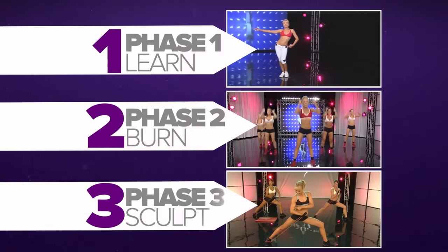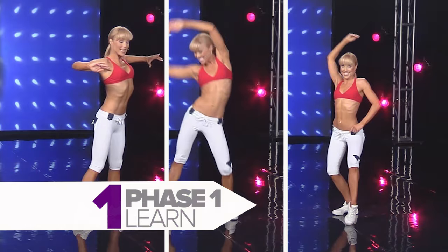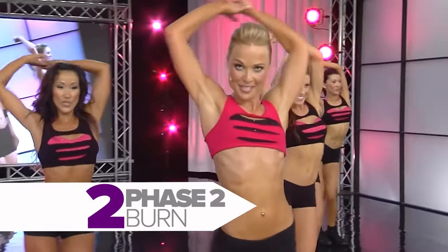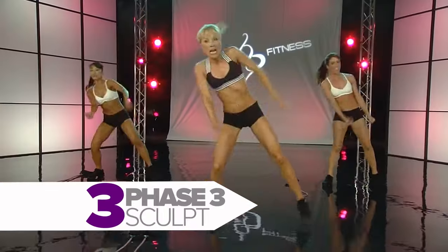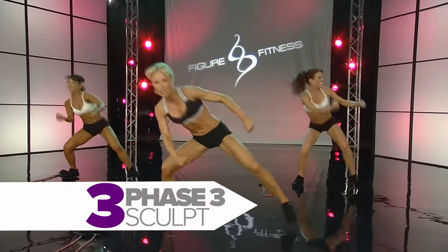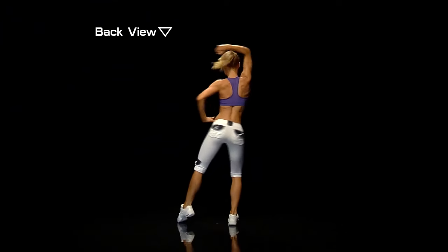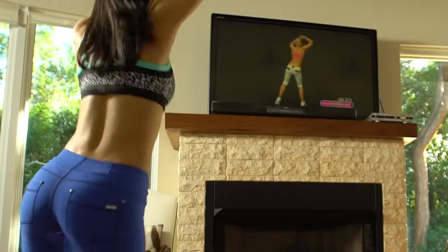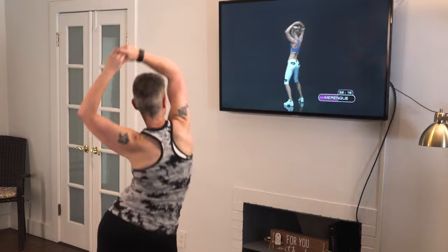The figure eight fitness system has three phases, which allows you to quickly see results without any dance experience. It builds on your progress by gradually introducing you to more advanced moves and higher intensity. Plus, select the back view option — this puts you directly behind Jana so you can follow along and learn the moves more easily. It actually made sense that way.